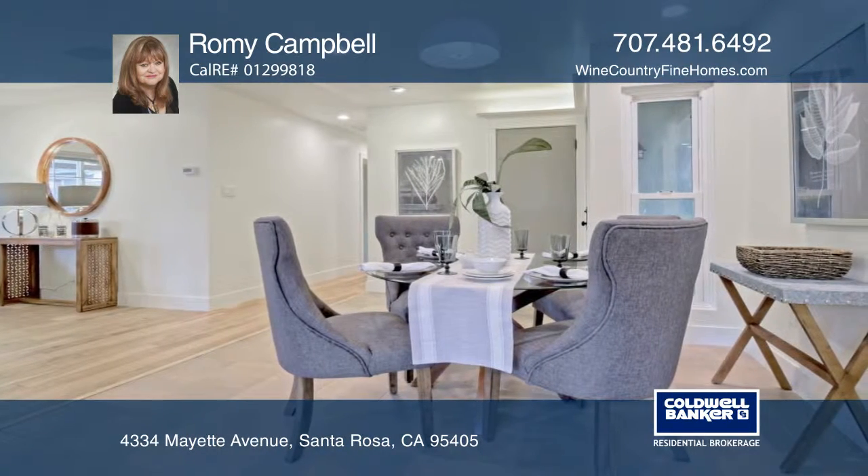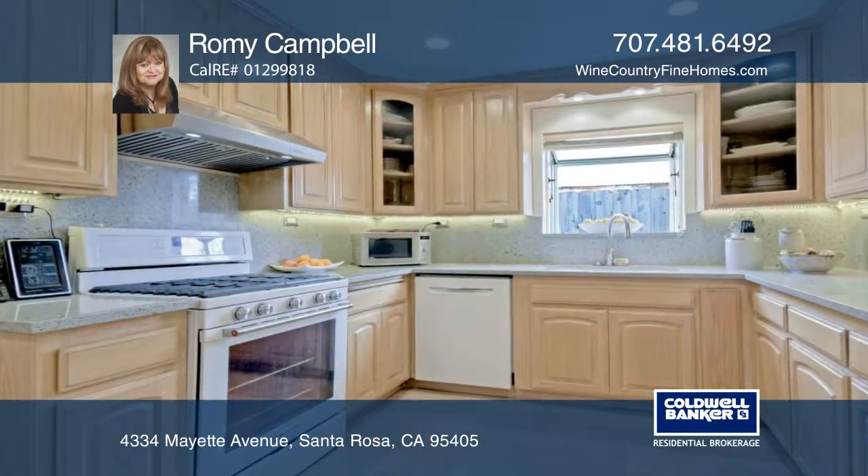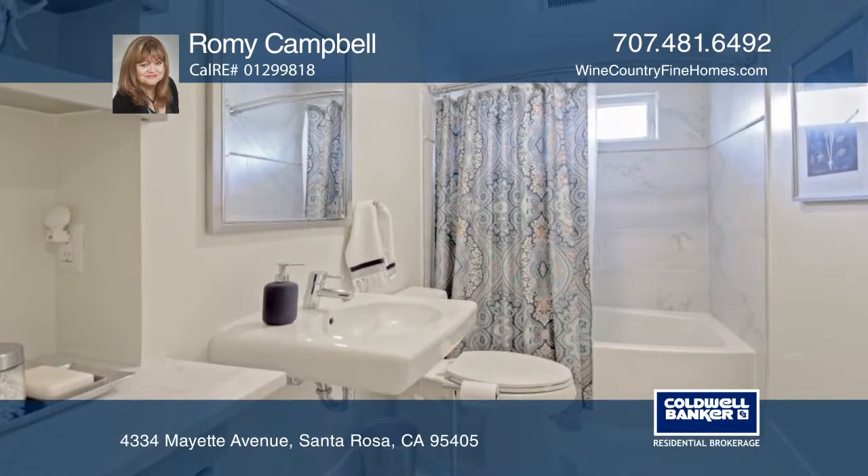This recently updated showcase will delight with Italian ceramic tile in the entry, dining room and kitchen, newly installed hickory flooring and tastefully remodeled baths.